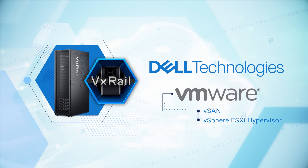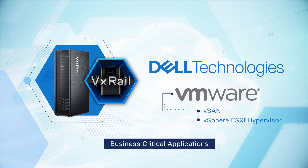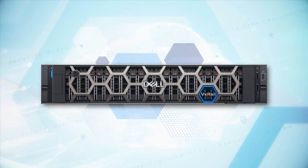VxRail, whether deployed at the edge, data center core, or hybrid cloud environment, provides more straightforward, faster, and more secure deployment of VDI, remote infrastructure, business critical applications, AI and ML workloads, and cloud native workloads. VxRail provides you, the customer, the capabilities to optimize cyber resiliency across your entire deployment, no matter your industry sector.